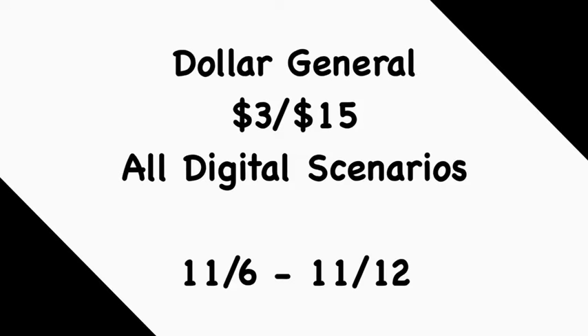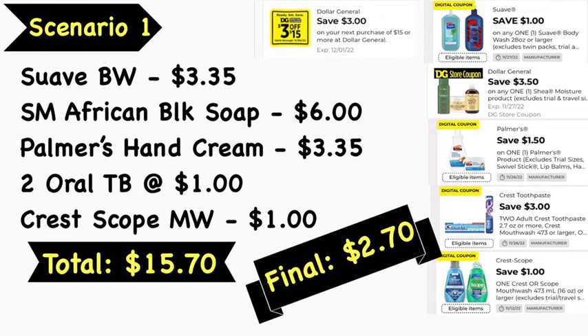Scenario number one: pick up the Suave body wash 28oz at $3.35, Shea Moisture African Black Soap at $6, Palmer's hand cream at $3.35, two Oral-B toothbrushes at $1 each, and the CrossScope mouthwash at $1. Your total is $15.70. Apply the $3 off $15 digital coupon, $1 Suave body wash digital coupon, $3.50 Shea Moisture digital coupon, $1.50 Palmer's digital coupon, $3 off two Oral-B digital coupon, and $1 CrossScope digital coupon — leaving your final cost at $2.70.